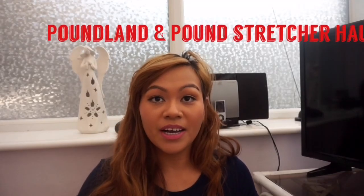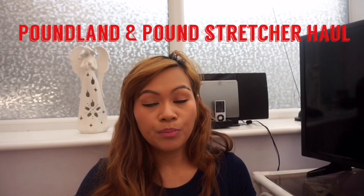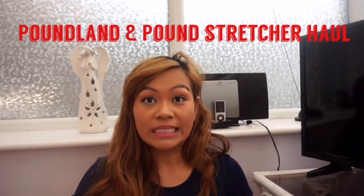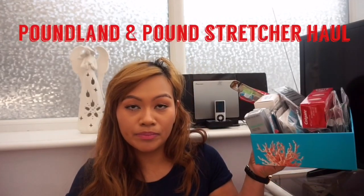Hello everyone! I've got another haul video for you today from Poundland and Pound Stretcher. This is a really good one. Everything is in this box. Let me start with what I got from Poundland.